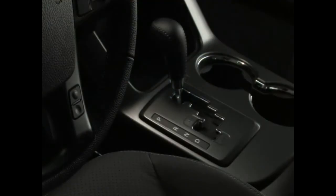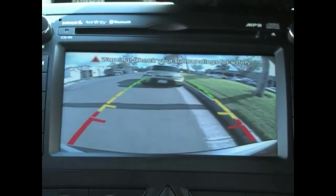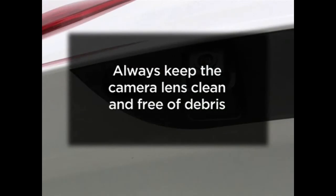The rear camera display will activate when the ignition switch is on and the shift lever is in reverse, and works together with the backup warning system to provide visual and audible alerts to what's behind your vehicle. Remember to always keep your camera lens clean. If dirt or debris builds up on the lens the camera may not operate correctly.